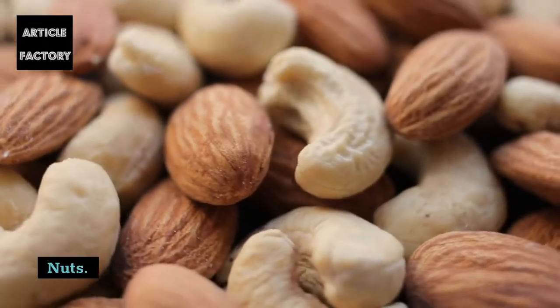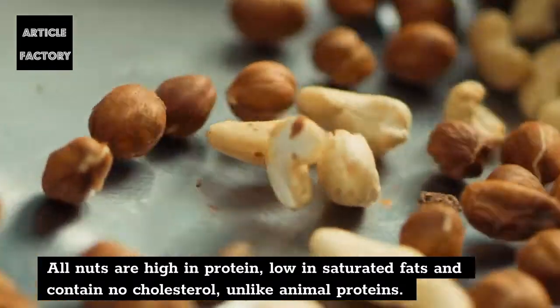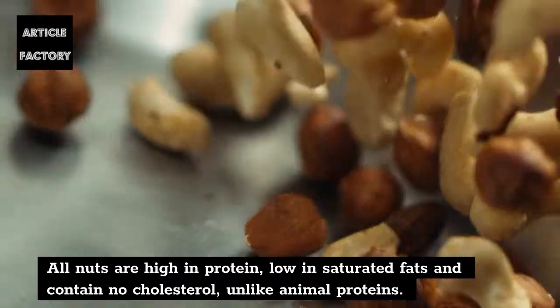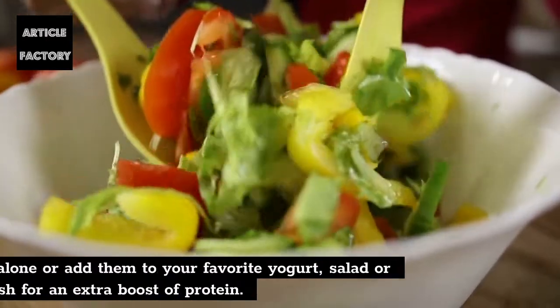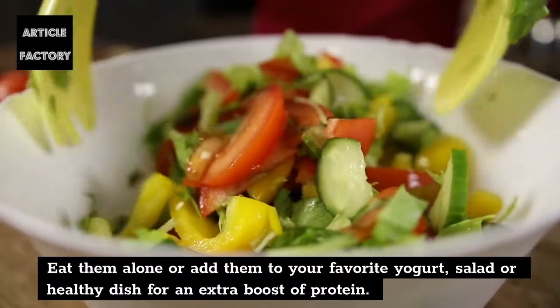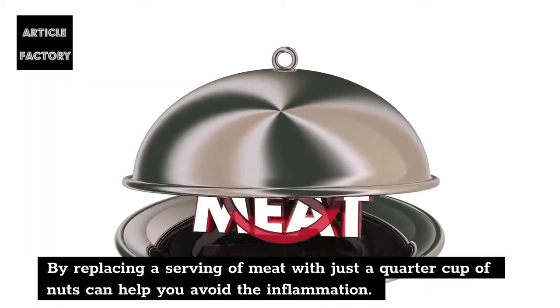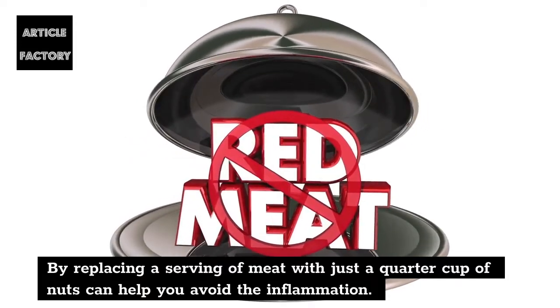Nuts. All nuts are high in protein, low in saturated fats and contain no cholesterol, unlike animal proteins. Eat them alone or add them to your favorite yogurt, salad or healthy dish for an extra boost of protein. Replacing a serving of meat with just a quarter cup of nuts can help you avoid inflammation.